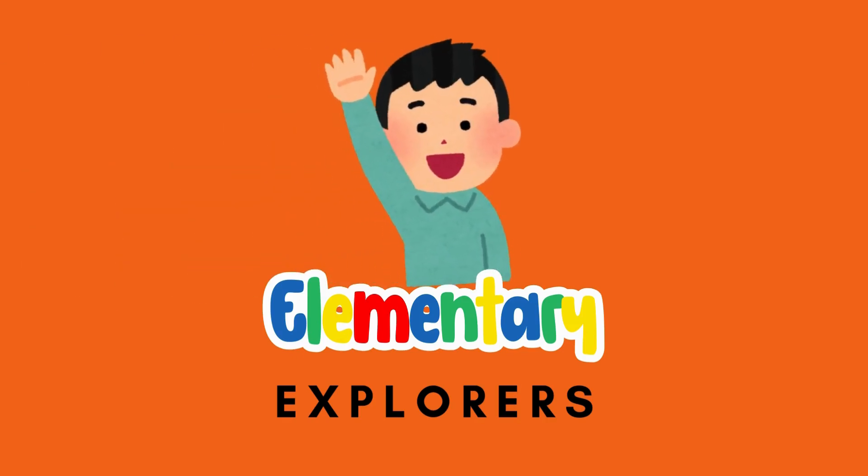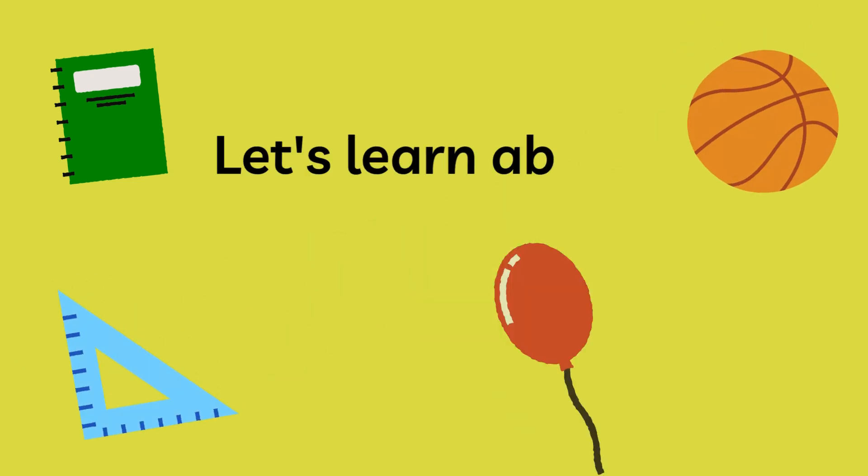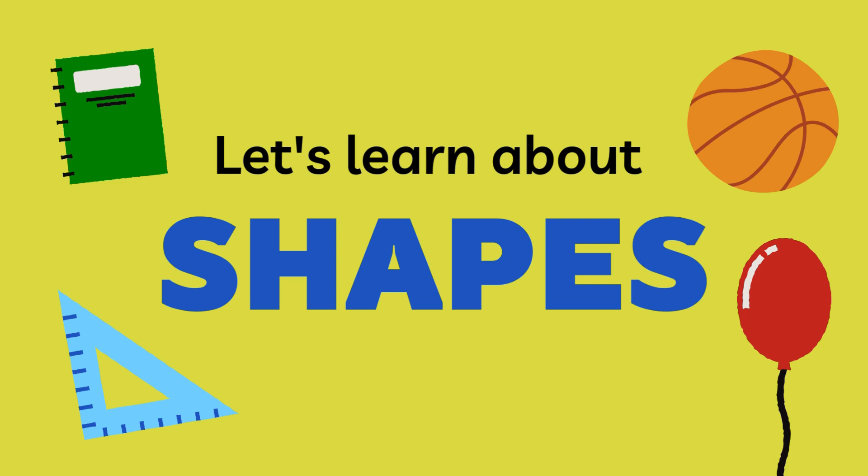Hey there, explorers. Welcome to Elementary Explorers. Are you ready to dive into the amazing world of shapes? Let's go. Today we're meeting some friendly shapes.